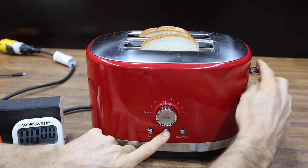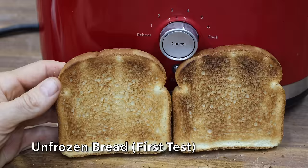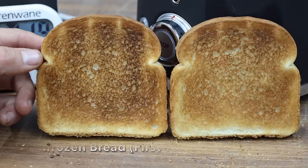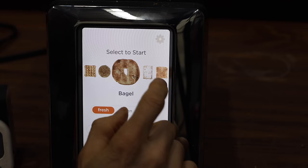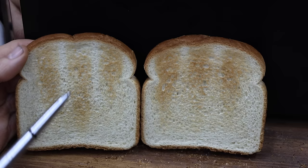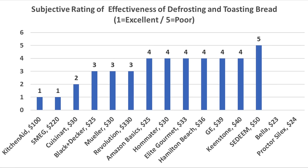KitchenAid has plenty of experience with small appliances, and their defrost cycle adds just 10 seconds — which seems like just about the perfect amount of time. Both sides came out looking pretty good. The Smeg added 14 seconds, also a pretty good target, and just like the KitchenAid, the Smeg toast came out looking very good. The Revolution only added 10 seconds, but the toast came out a little under-finished compared to the golden target. The purpose of this test was to compare the defrost mode without fiddling with the timer. The KitchenAid and Smeg came out on top with the best possible rating of 1, and the Cuisinart also performed very well with a rating of 2.